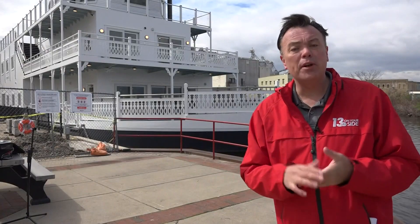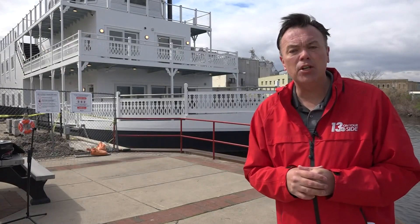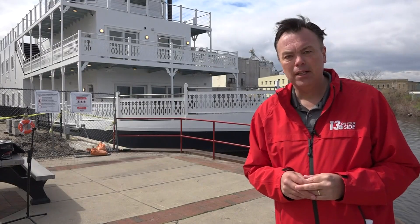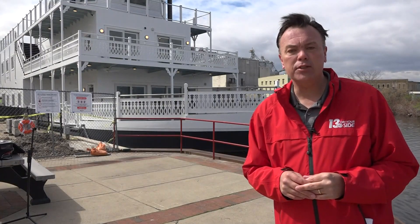If you would like to help the Lowell Showboat reach its financial goal, we have a link to donate in the web version of this story at 13onyourside.com. In Lowell, Brent Ashcroft, 13 On Your Side.